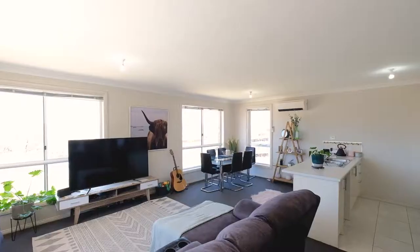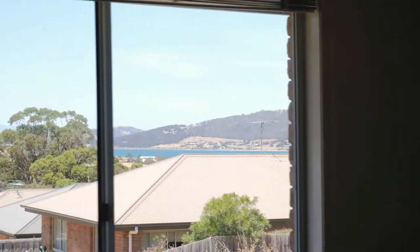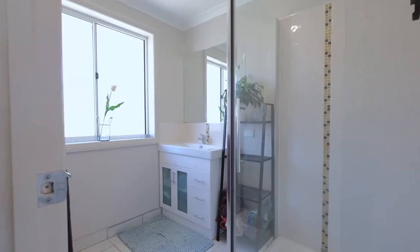As you make your way through the front door you'll notice this unit is absolutely immaculate. It has a large open kitchen, dining and living space that enjoys beautiful sunlight. Each of the bedrooms is a fantastic size with built-ins, and the bathroom is finished to perfection.